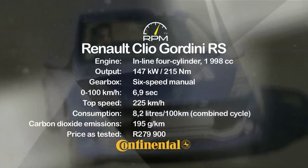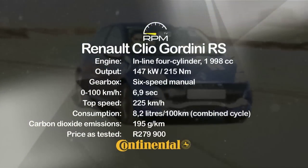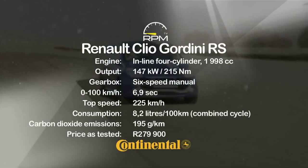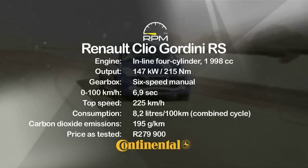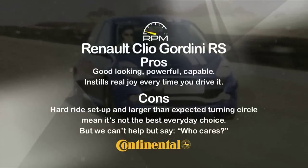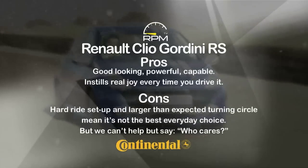With a full 147kW to power a compact hatch, the incisive performance comes as no surprise. This really is a true pocket rocket. The Gordini looks also add some eye candy to the equation, while the cup chassis makes for exceptional handling. A hard ride is the only real downside, but we love it anyway.